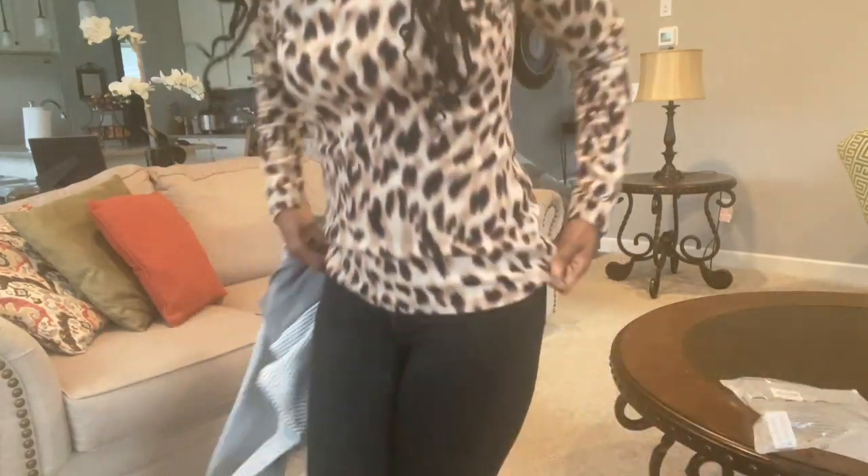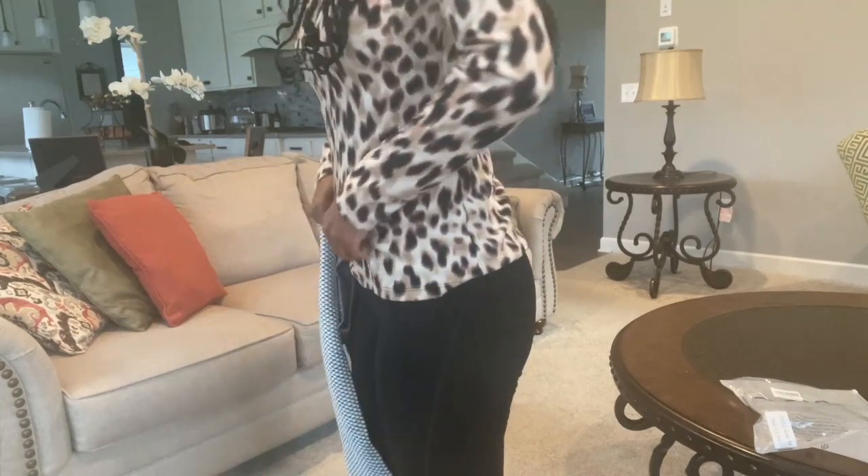It's supposed to give a lifted butt area and also hide cellulite, dimples, and whatever you have. I really don't have any cellulite or dimples — I know, lucky me — but I do have a flat butt. Let me show you — here's my flat butt right here.